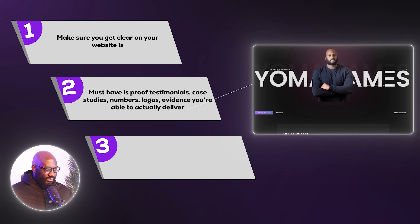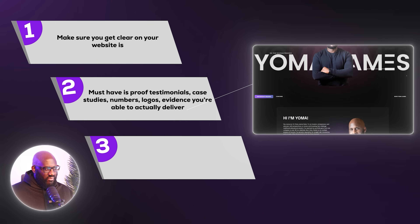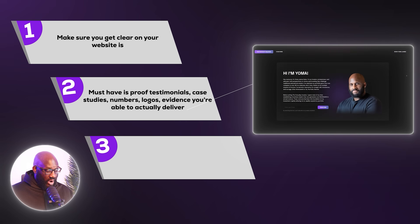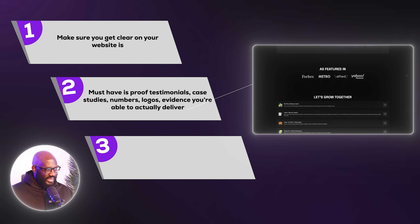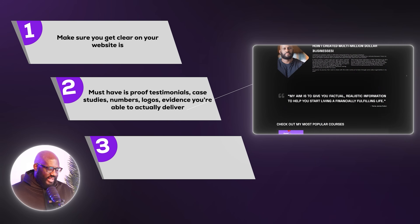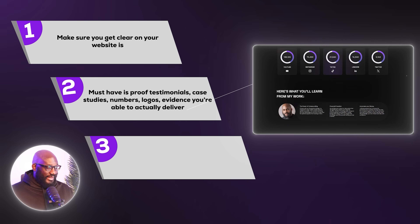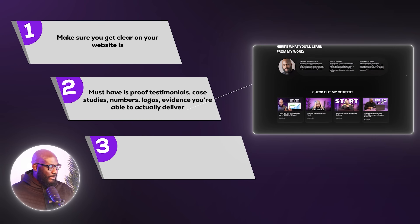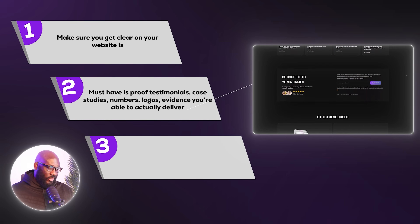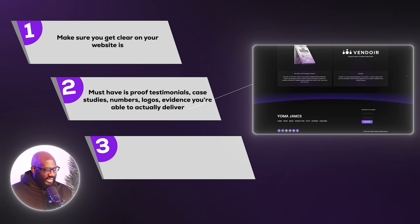Using my website as an example, all the information I've got is backed up by an independent body that verifies what I'm saying is true — that's a form of testimonial, a form of proof that validates my offer. In my case, I've got a 100K Investment Mastery course. If you want to verify I know what I'm talking about, just Google my name and you'll find independent sources confirming my expertise.